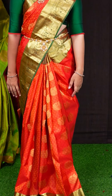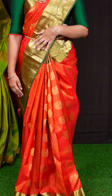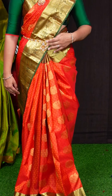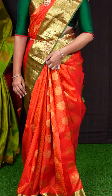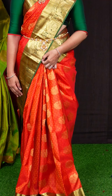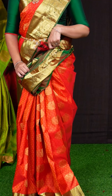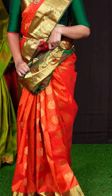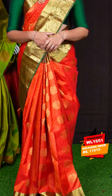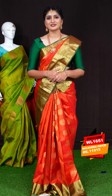This saree color is reddish orange. Coming to the body, we got all-over self designer flower motifs with big golden zari peacock bootis. Coming to the border, we got green color golden zari geometrical design and temple with beautiful peacock designer border. The pallu has got green color with designer leafy and peacock motifs. This saree has a green color plain blouse with designer border. Item code is WL1651 and the saree weaver's price is Rs. 11,915.